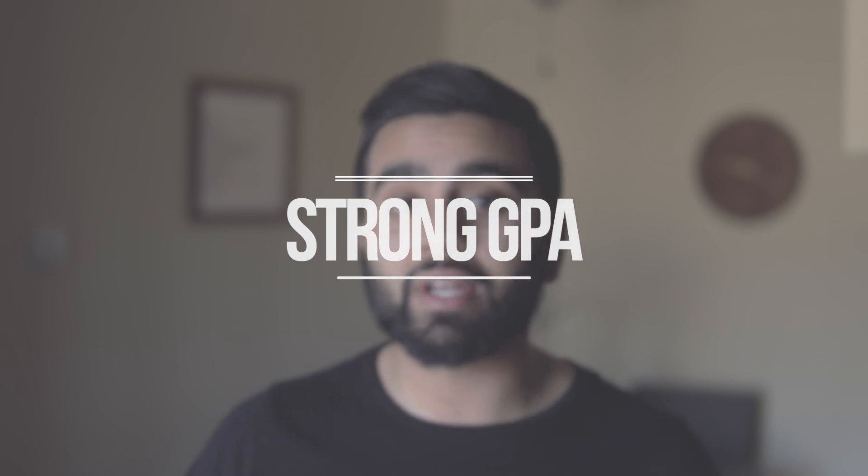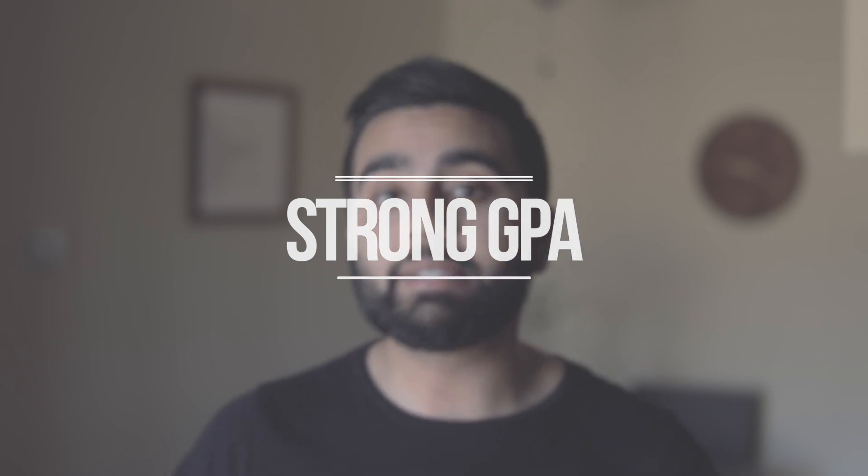A well-rounded applicant isn't talking about physique — we're actually talking about what types of things you've done in your undergrad career to make you a good medical student. The first basic thing is that medical schools want to see a strong GPA. The reason they want strong GPA is because they want to know: can you keep up with the rigors of medical school? Undergrad is hard, especially if you're pre-med, but that's nothing compared to what medical school is like.